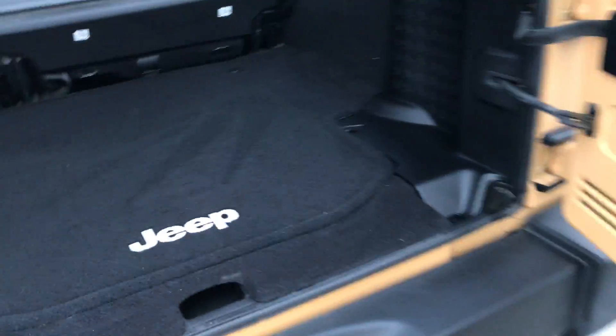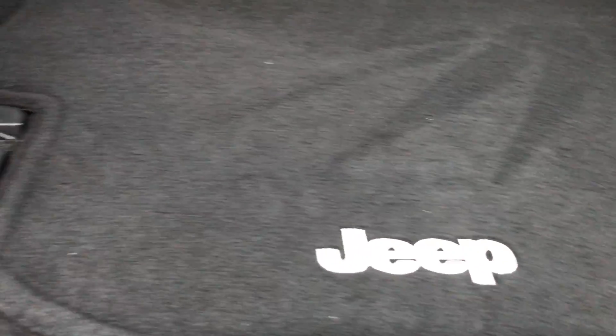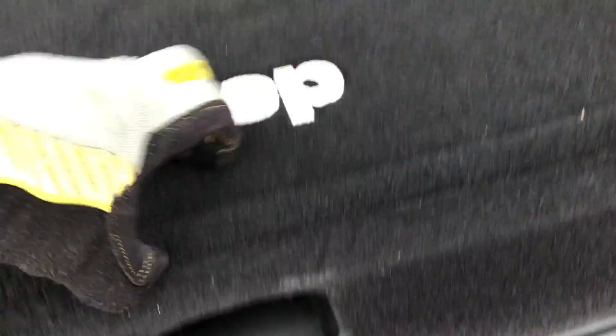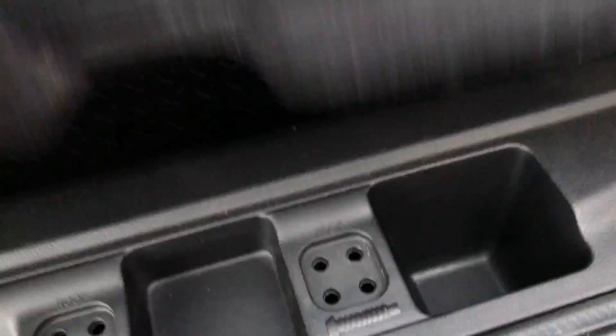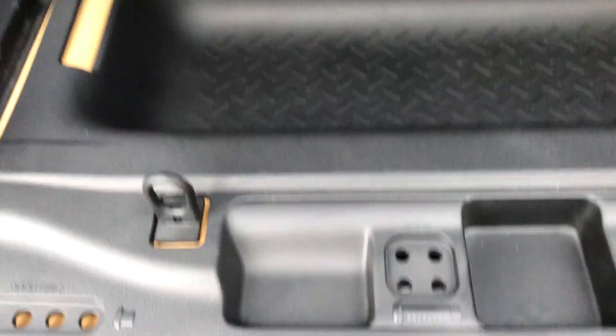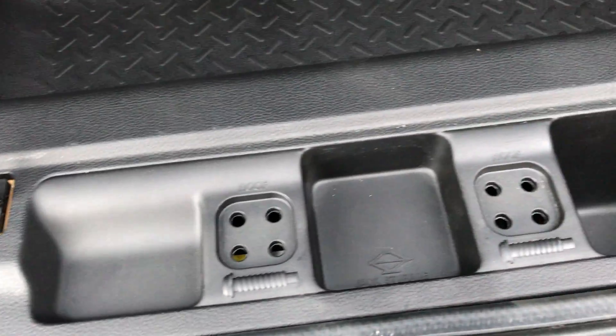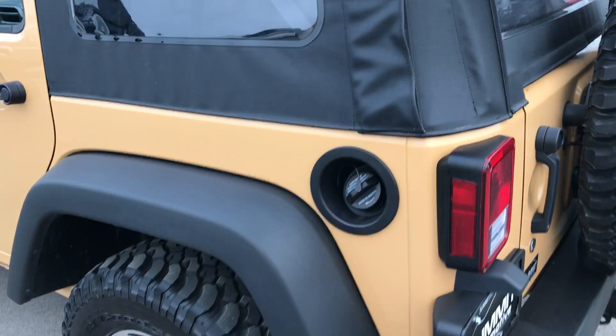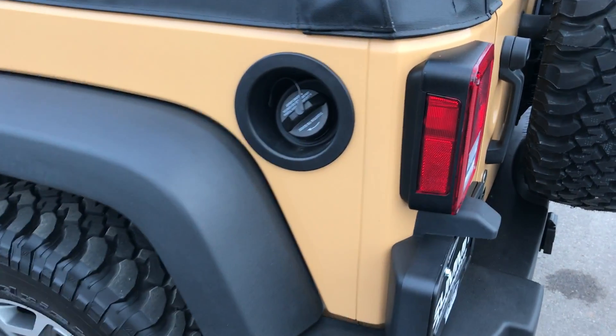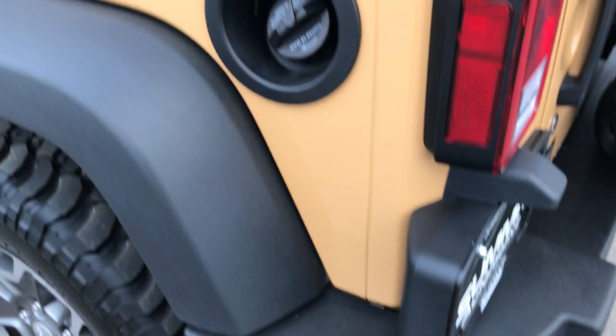Back here is very clean as well. It comes with a floor mat, and you get a storage area under here. You also have spots for your door bolts and your roof bolts — a nice little storage area so you don't lose them. It's really easy when you have a hard top to get that hard top off. With the soft top, in about one minute you can be completely convertible.